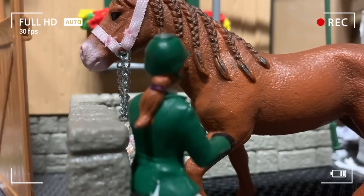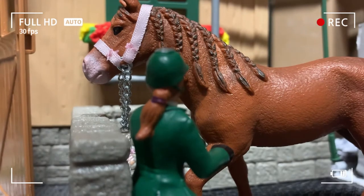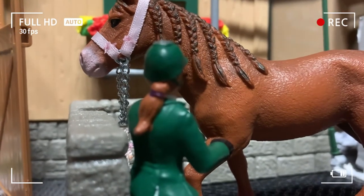Now that you're all tied up in the wash stall, I'm gonna go get your saddle and we are going to tack you up, because we already groomed you earlier and you were fine. I'll be right back, honey.